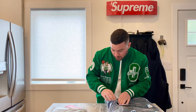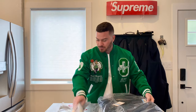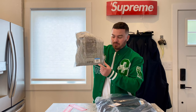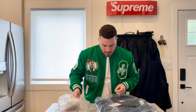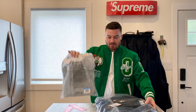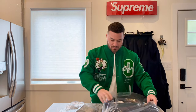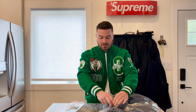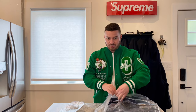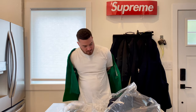The price isn't on here anymore — someone ripped it off. I believe this sweater is around $138 US, and the hoodie was probably around $188 to $200 US. I think it came to about $500 Canadian after shipping. Shipping was free because the order was over $250.